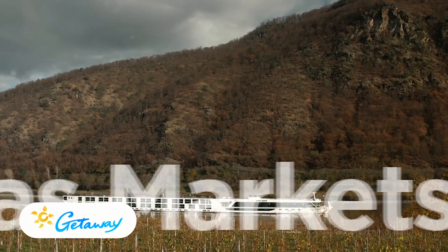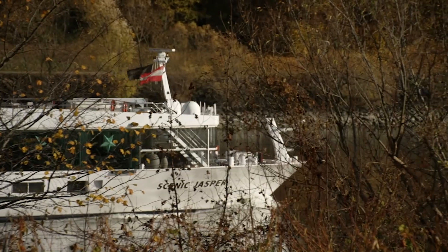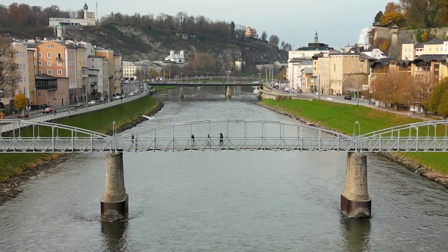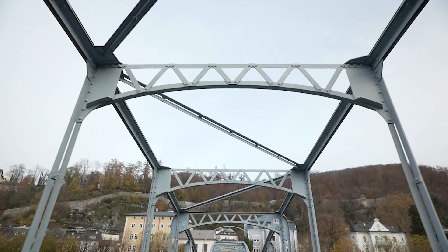Our journey aboard Scenic Jasper on our Christmas Markets cruise continues to glide us down the Danube in Austria. As we edge closer to Germany, today's port of call is the storybook town of Salzburg.